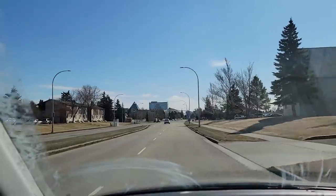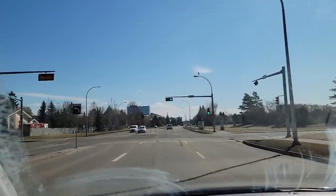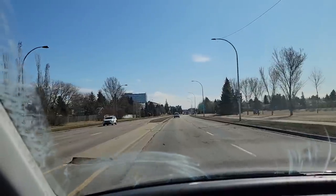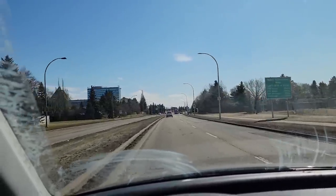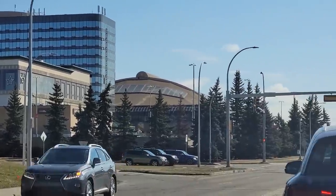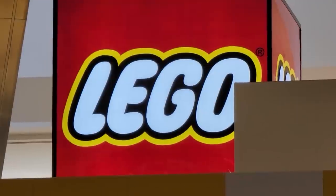There she is — it's West Edmonton Mall, everybody. Just pulling up. The first stop is going to be the LEGO store. It's going to be a good little day on the town. Right there is the hotel, that's the movie theater, and that big building right there is the World Water Park. And then of course, this right here is the LEGO store. Woohoo!